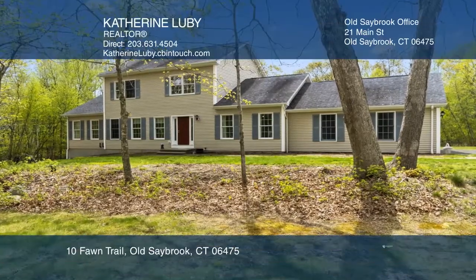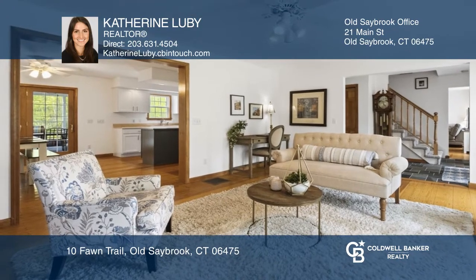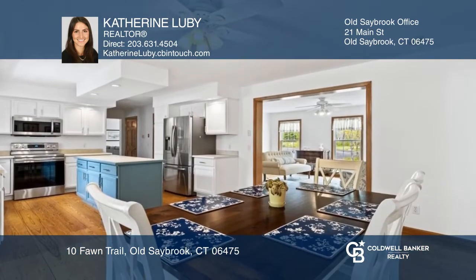This well-maintained colonial offers a spacious family room, a formal living room, and an eating kitchen with access to the screen porch.